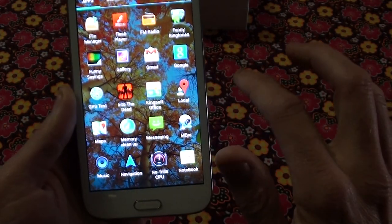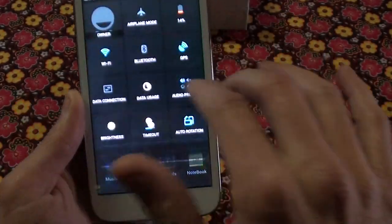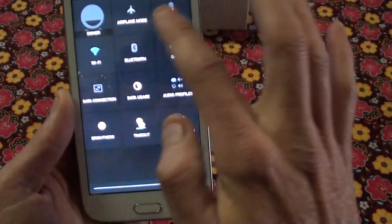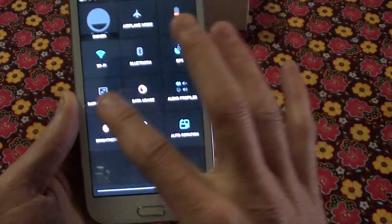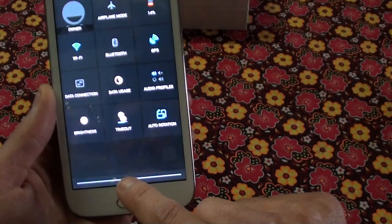Going through some stuff quickly: you've got Maps, Android version 4.2, Wi-Fi, Bluetooth, GPS, data, 3G, screen brightness, and auto rotation.